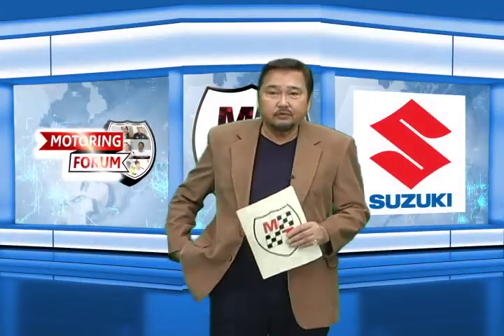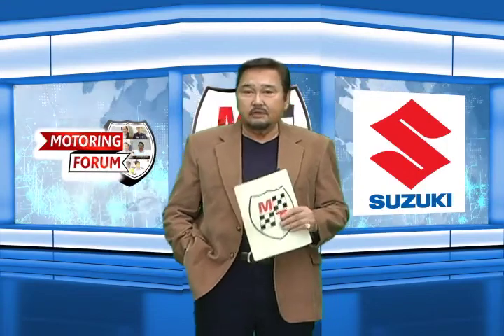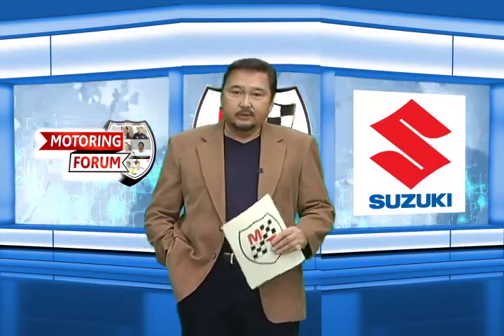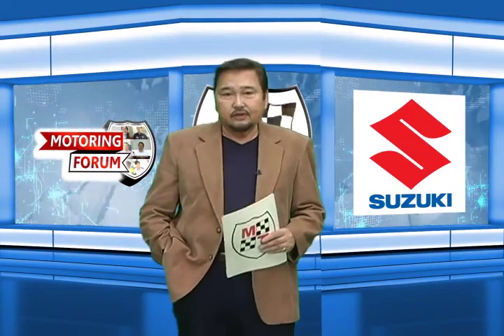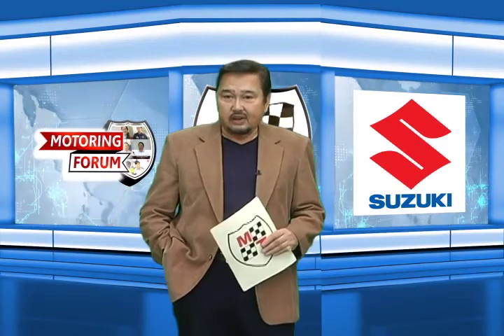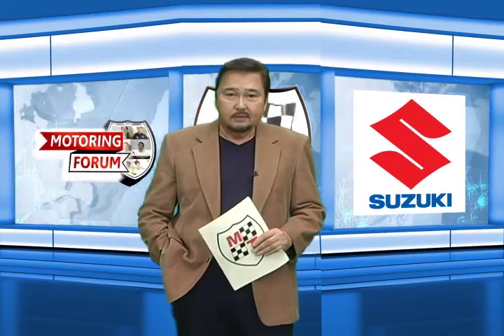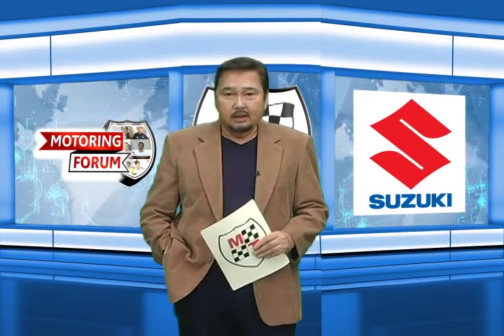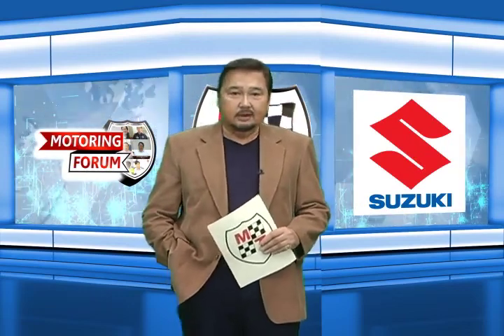We continue to give you some frequently asked questions on different motoring concerns. Last week we spotlighted vehicle registration, its classifications and fees. This week we will talk about the renewal and change of vehicle registration. LTO Law Enforcement Service Director Francis Almora is with us again to give insights about this matter.